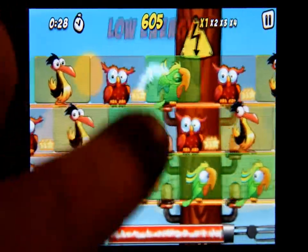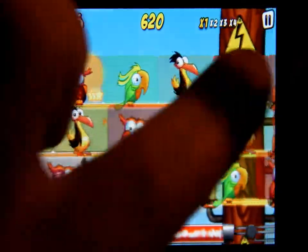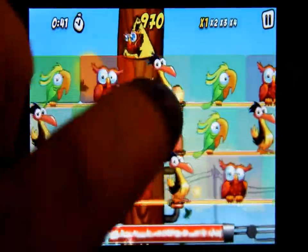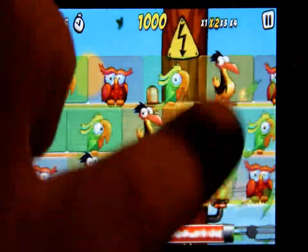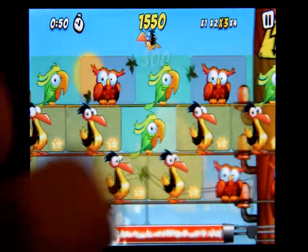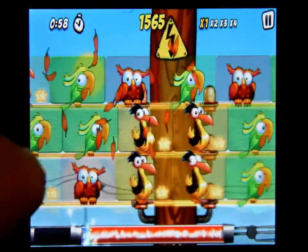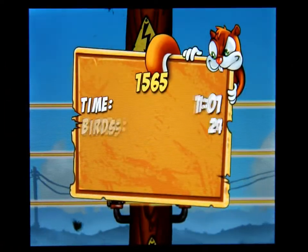If you tap on those eggs it gives you points as well, which I haven't been doing. See, there's a hundred points for tapping on the egg — there you go. And there's the egg you broke — 300 points! So this is a very cool game, it's called Bird Zapper and you can find it in the app store.